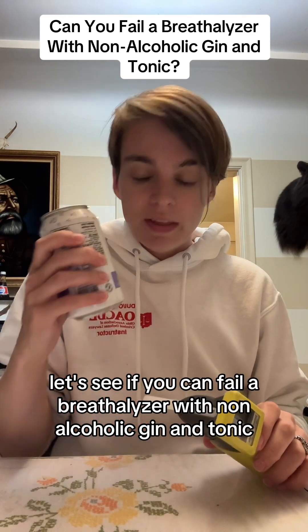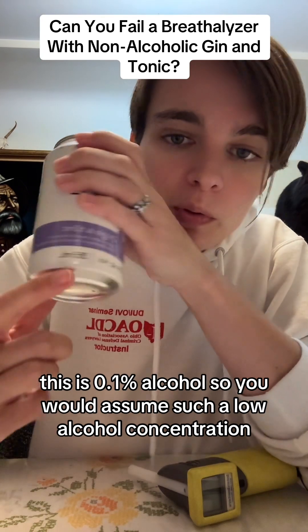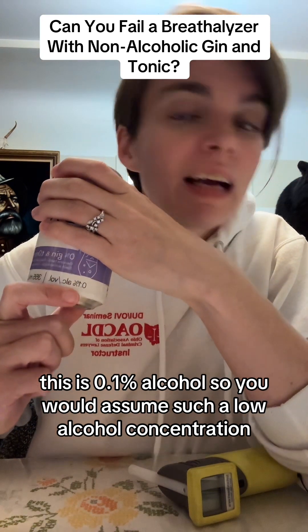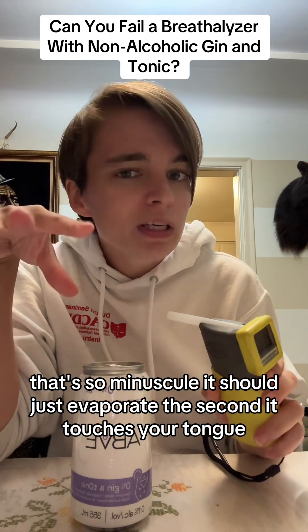Let's see if you can fail a breathalyzer with non-alcoholic gin and tonic. This says 0.1% alcohol, so you would assume such a low alcohol concentration it shouldn't register a reading on a breathalyzer, right? That's so minuscule.